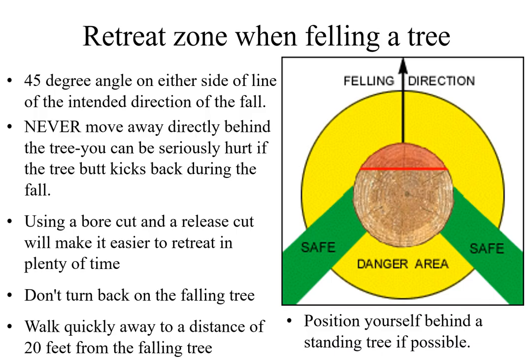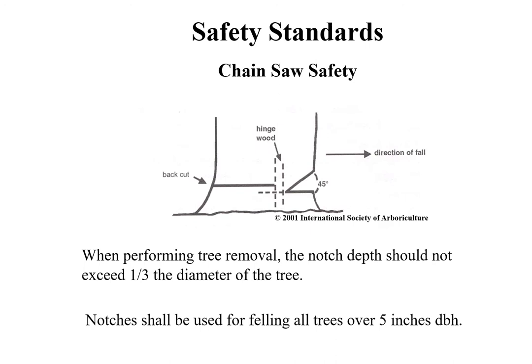The direction of safe retreat when felling a tree is 45 degrees from the sides and back on either side. Never move away directly behind the tree, as you can be seriously hurt if the tree kicks back during the fall. Using a bore cut and a release cut will make it easier to retreat in plenty of time. Don't turn your back on a falling tree. Walk quickly away to a distance of 20 feet or more and position yourself behind a standing tree if possible. When manually felling trees, notches and back cuts shall be made at a height that enables the chainsaw operator to safely begin the cut, control the tree or trunk, and have freedom of movement toward a retreat or escape route.